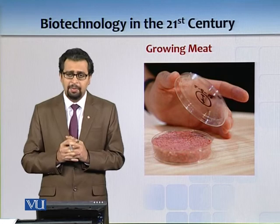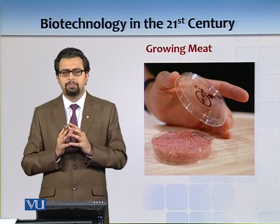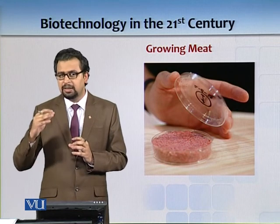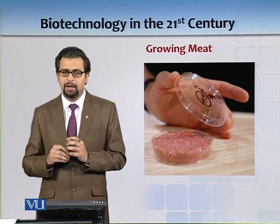Growing meat. Many of you must have gone to foreign countries where you are always trying to find a halal shop. But now, can you imagine that we can grow meat in the laboratory? I'm not sure whether it will be halal or not.